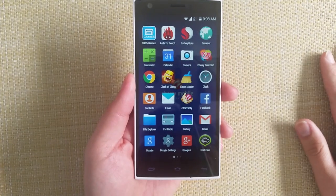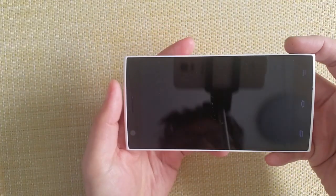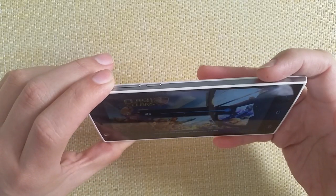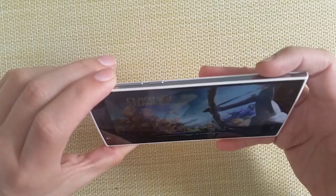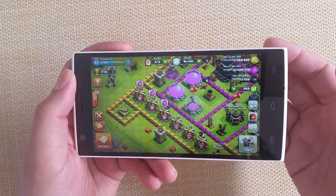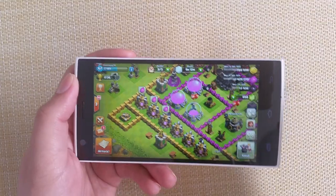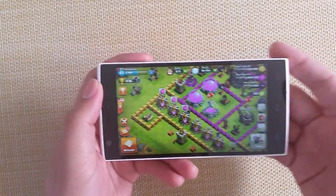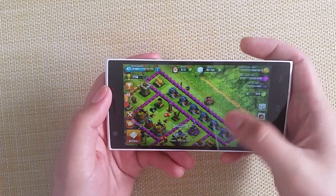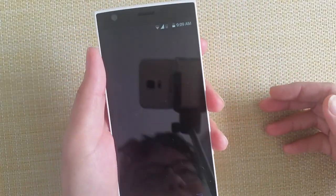Gaming — we didn't download too many games, we only had Clash of Clans. As you can see, Clash of Clans plays smoothly. Audio quality coming from the speaker is okay — not really that loud, but audible. To test the audio quality further, let's launch Spotify.